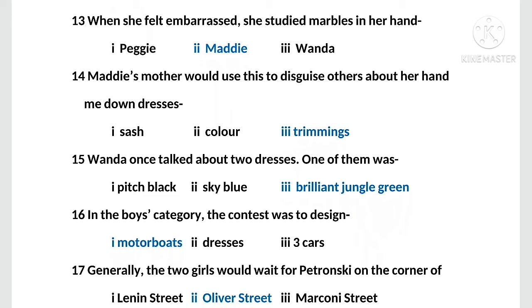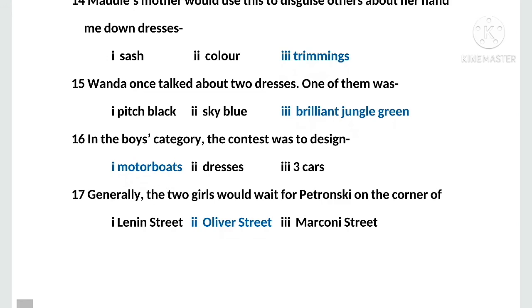MCQ number fourteen: Maddie's mother would use these to disguise her hand-me-down dresses. Options are: first, sash; second, collar; third, trimmings. The right option is trimmings. MCQ number fifteen: Wanda once talked about two dresses; one of them was — options: first, pitch black; second, sky blue; third, brilliant jungle green. The right option is brilliant jungle green.